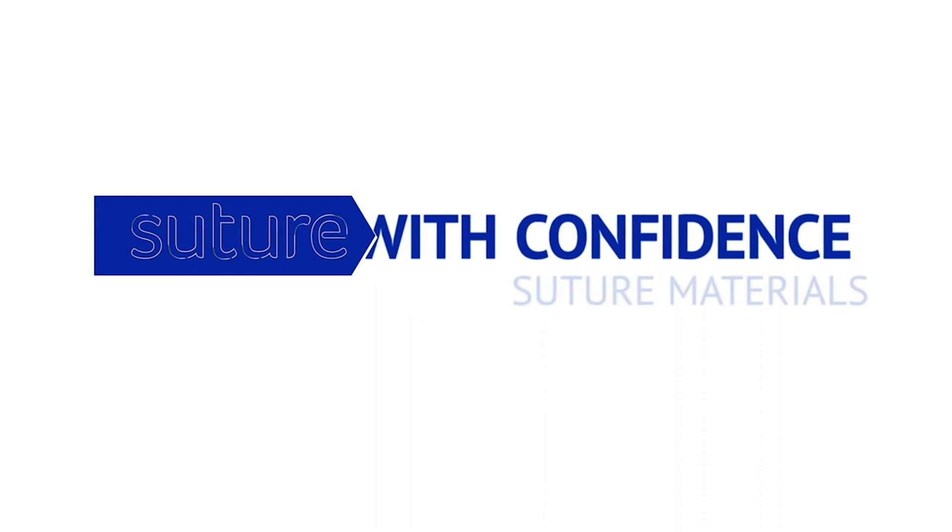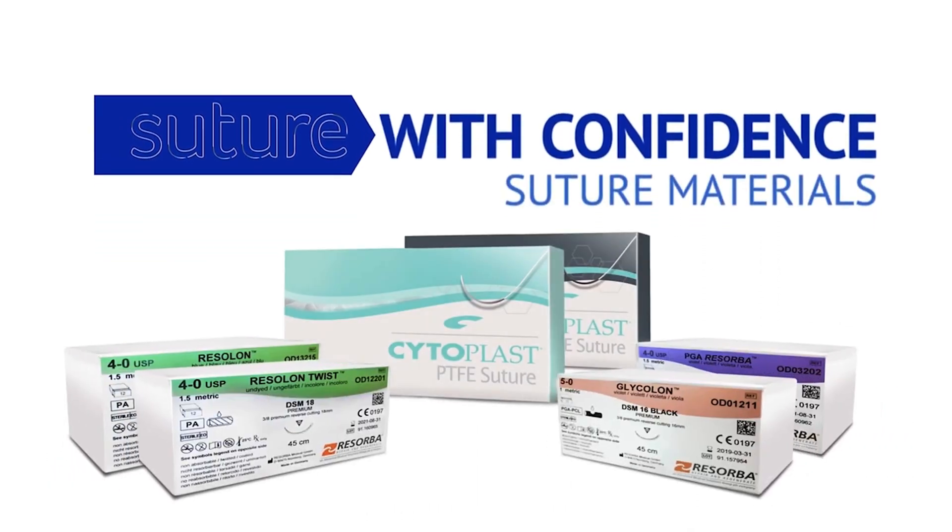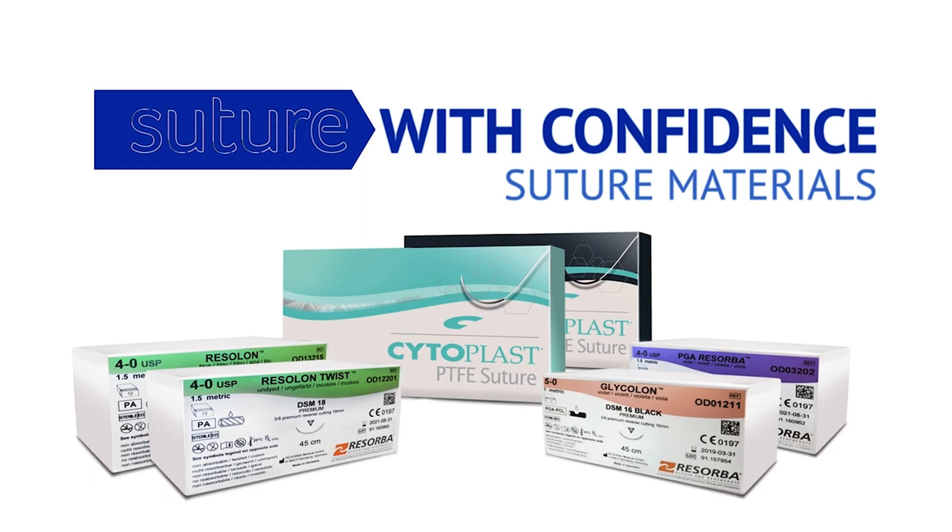Choosing the correct suture material based on its properties can result in more effective and efficient treatment of patients. In this video, we will describe the properties associated with the suture materials offered by Osteogenics.